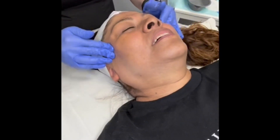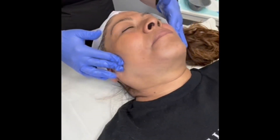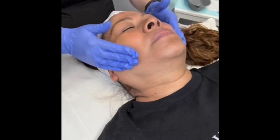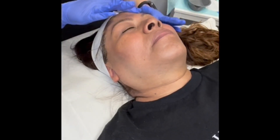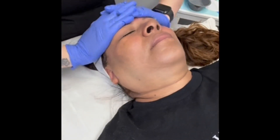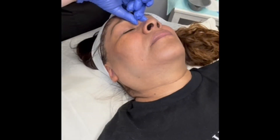Finishing off with some moisturizer and sunscreen — super important to wear that sunscreen, especially after a chemical peel, because your skin is going to be a little bit more vulnerable. Overall, she's been very happy with the chemical peels she's had. It's significantly lightened that hyperpigmentation, and it's super satisfying to see how far she's come.